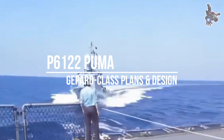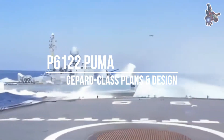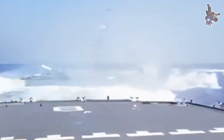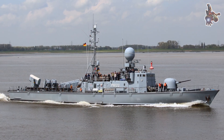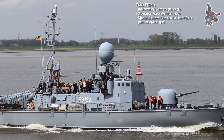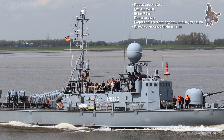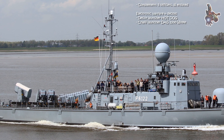Hi everyone, and welcome. Today we will take a closer look at the German fast attack craft P6122 Puma, a remarkable vessel that belonged to the very last series of missile boats of the Type 143A Gepard class. These ships formed an important part of the German Navy during the Cold War. They were designed specifically for operations in the Baltic Sea, where their primary mission was to hunt down Soviet ships, strike with Exocet anti-ship missiles, and protect the German coastline from potential threats.